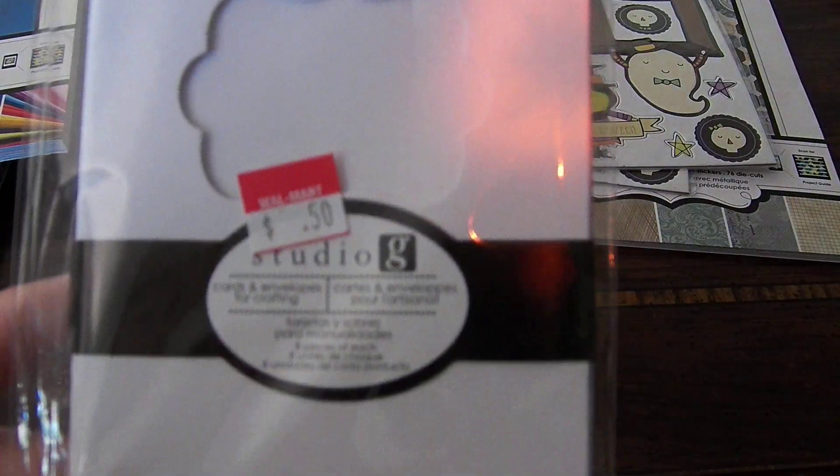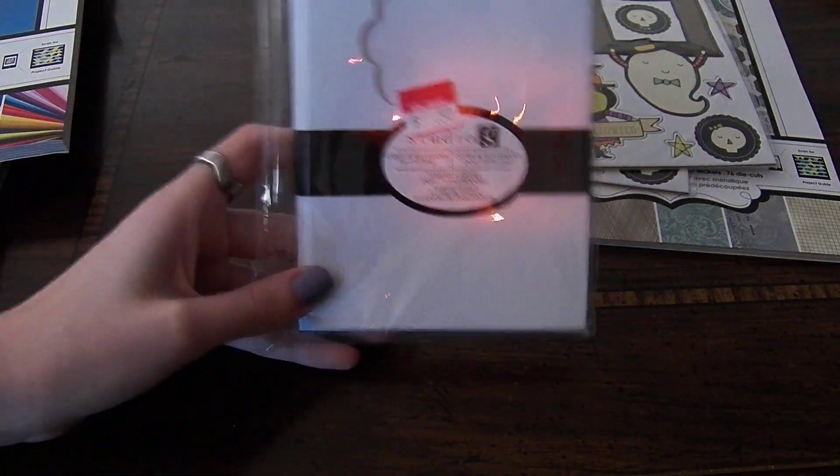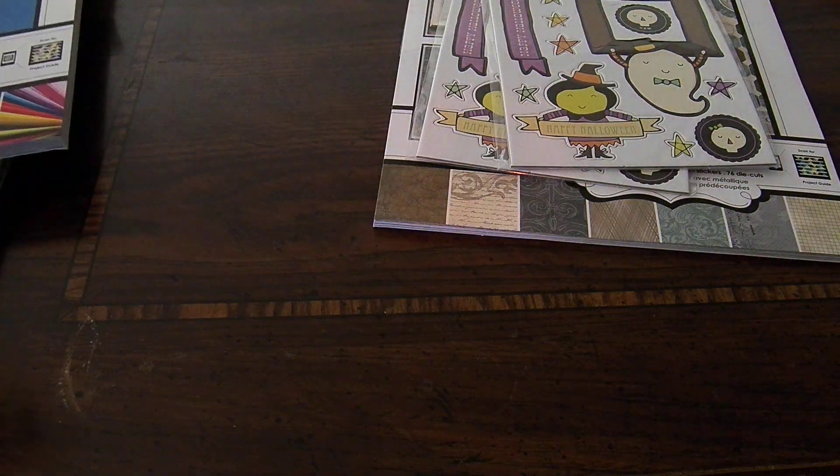I also got this Studio G cards and envelopes set. As you can see, they have a little cutout here, which I think will be really fun to use. These were 50 cents for 8 cards and envelopes, so that's nice.